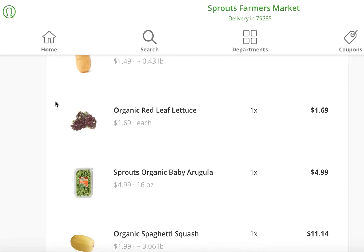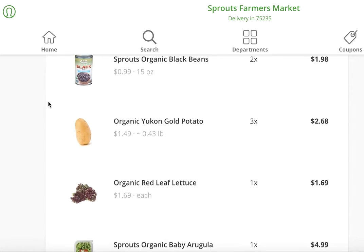I usually will add maybe some smoked salmon or some roasted chickpeas, some nuts, some seeds. That's always kind of a quick go-to for me for lunch.